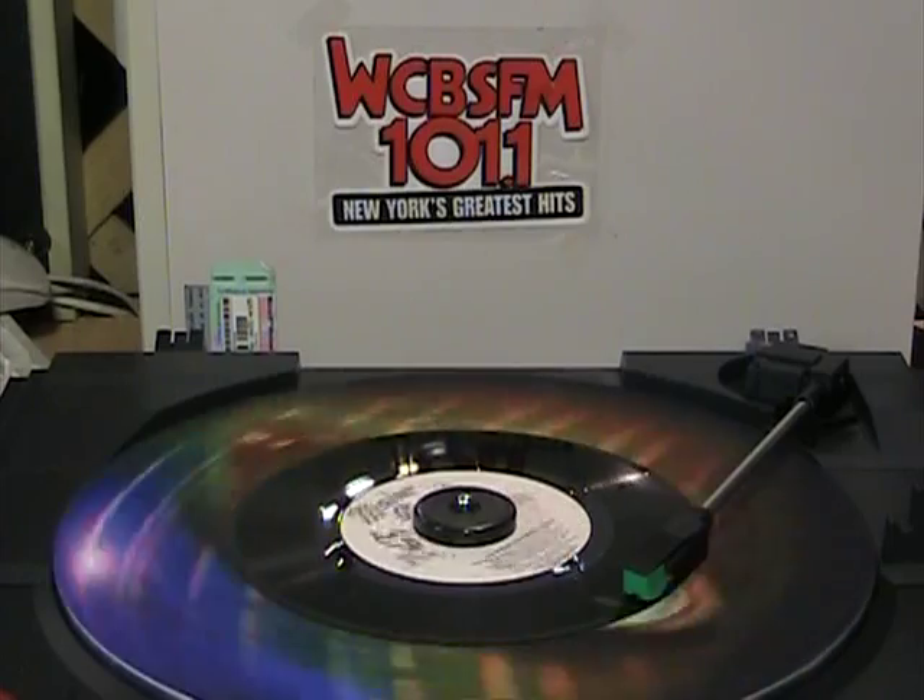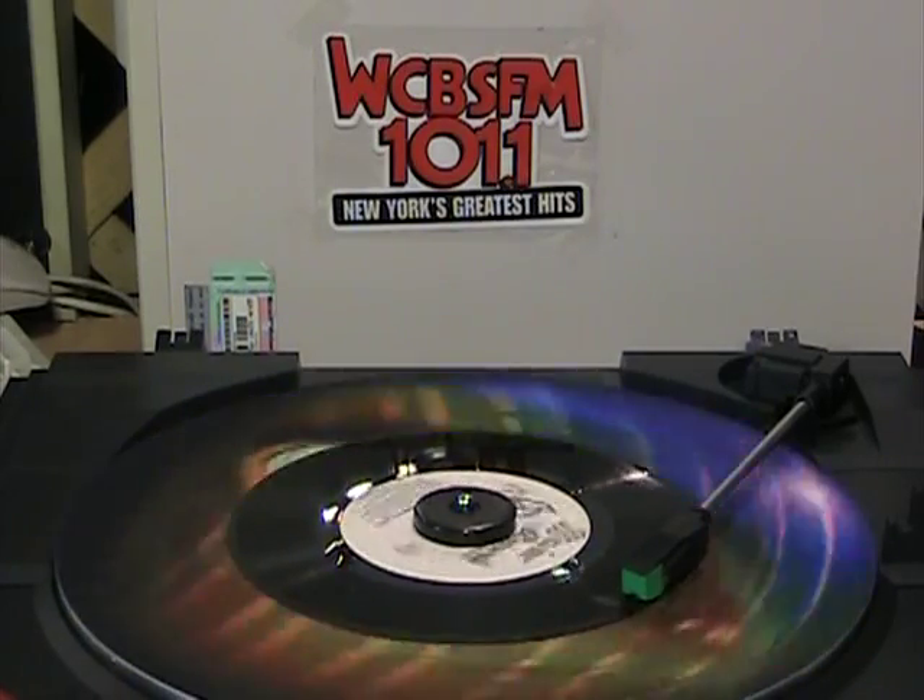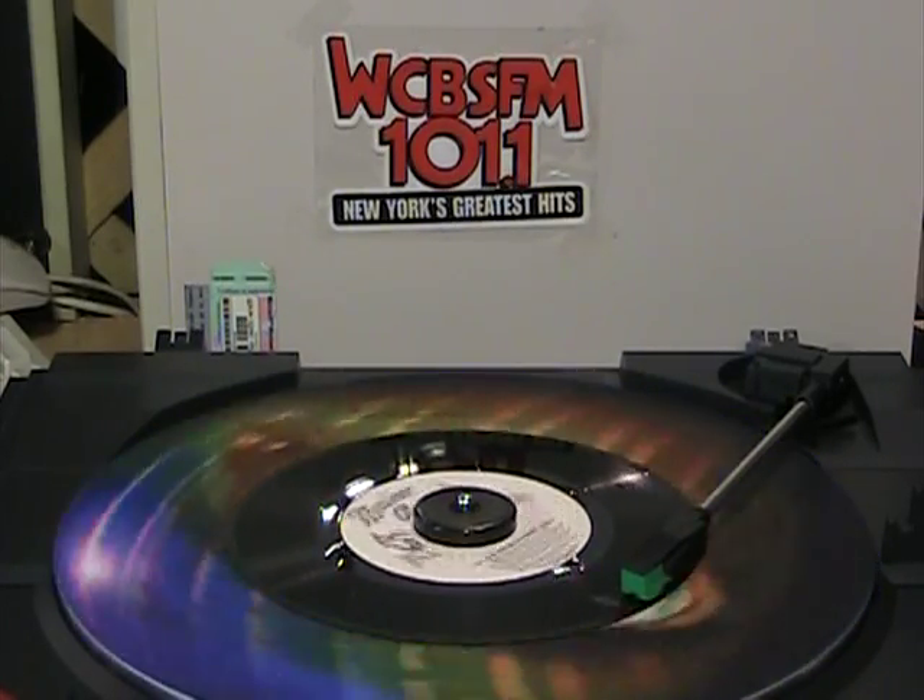Thomas J. Valentino, Inc. proudly presents The Major Production Music Library.